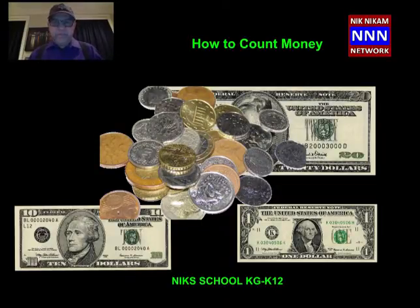Hi, welcome to Nick School. I am Nick. What is your name? Do you know what money means? This is all American money and here we have different types of coins and here we have dollar. This is called the dollar bill, B-I-L-L. All the American dollar bills are actually of the same size.